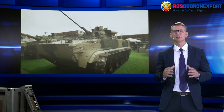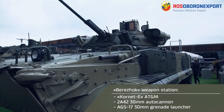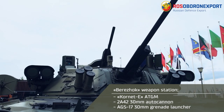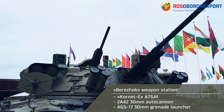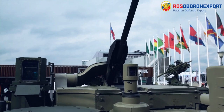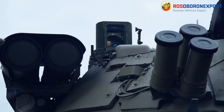Berejok Weapon Station includes the following weapon systems: the Kornet-E ATGM, which ensures an 8 km engagement range; a 2A42 30mm autocannon; and an AGS-17 30mm automatic grenade launcher. The upgraded version of the combat vehicle will allow firing afloat, on the move, at any time of day.